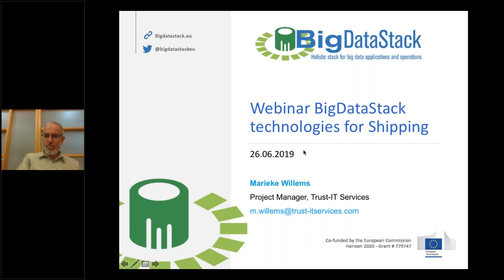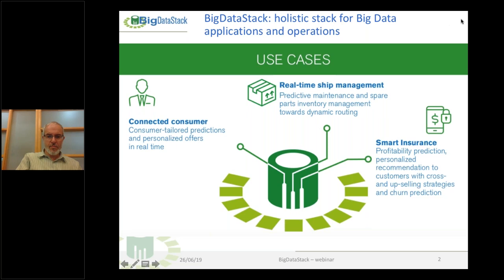Welcome everybody to the second webinar of Big Data Stack. I hope you can all see my screen. I'm Marieke Willems, project manager at Trust IT Services, and we are leading the dissemination work package of the Big Data Stack project. In this context, we are organizing three webinars on the Big Data Stack use cases. Here you can have a quick overview of the use cases we are developing.